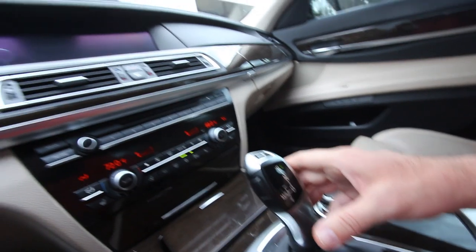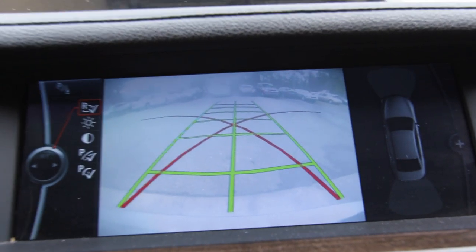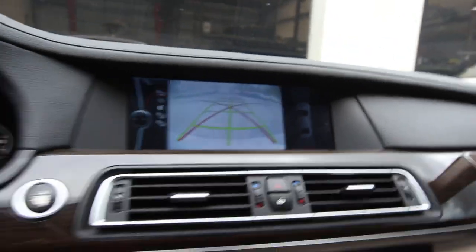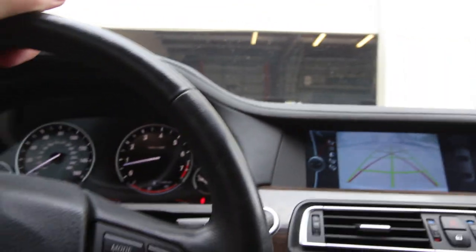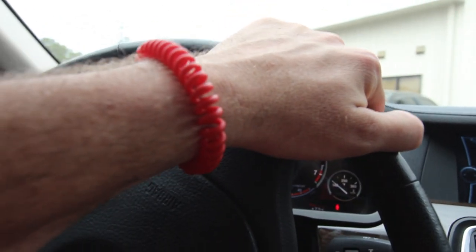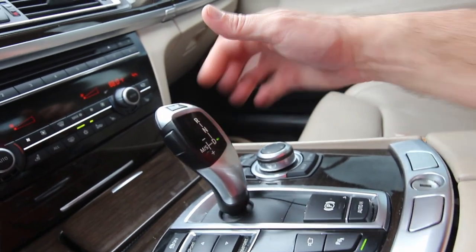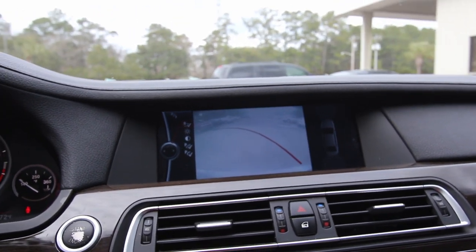Let's go ahead and put it in reverse — there's your camera, right there you've got your guidelines on it which will move when you're moving the steering wheel. You also have your sensors in the front and the back so you know everything going on with the car. What a quiet car too, folks. When you're sitting inside of it you will not hear a ton of road noise. When you're looking at buying a high-end luxury car, that's one thing for sure — it's going to be a quiet interior.